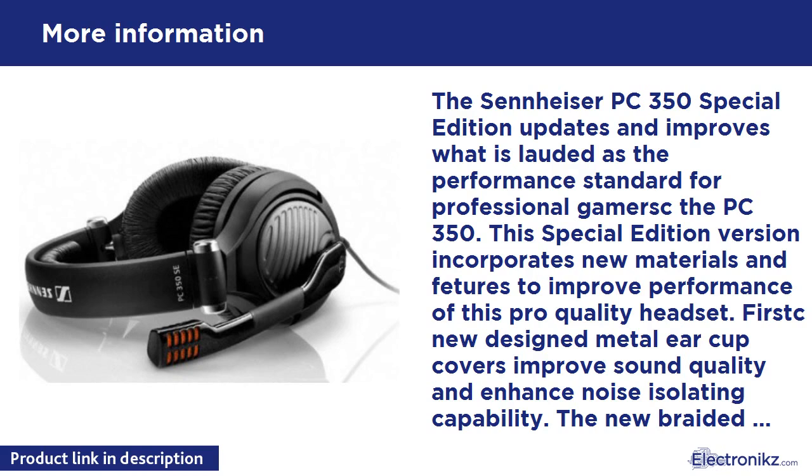Sennheiser's ergonomic acoustic refinement design channels the sound directly into your ears to deliver an exceptionally accurate frequency response, enhancing the reality of your gaming experience. The professional-grade noise-cancelling microphone provides crystal-clear communication and automatically mutes when lifted. This is ideal for discreet team talk even at loud LAN parties.